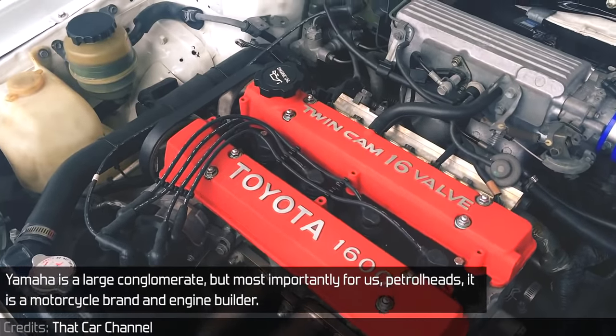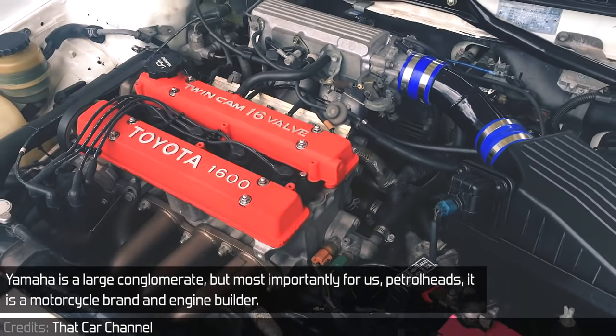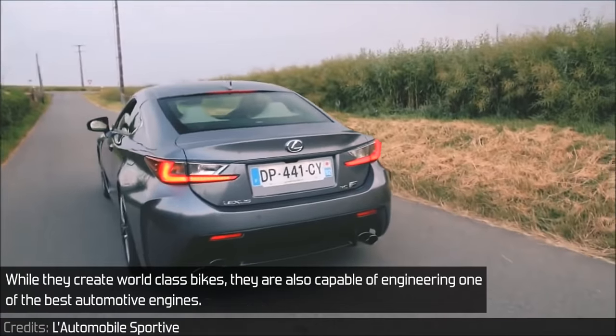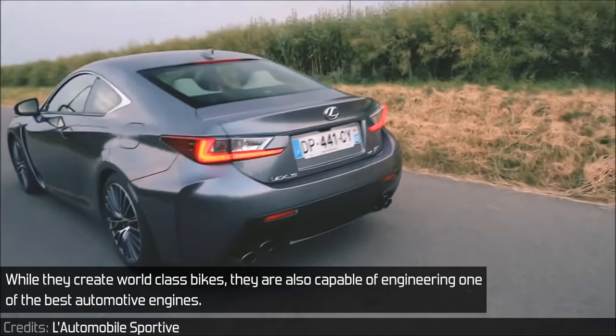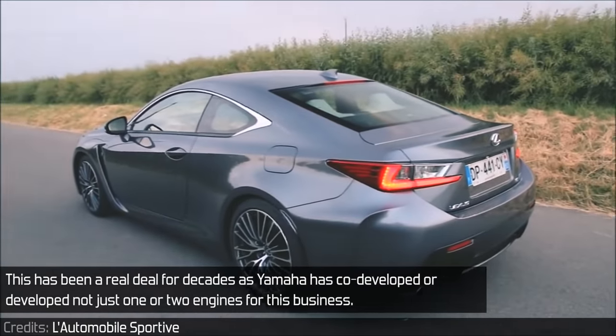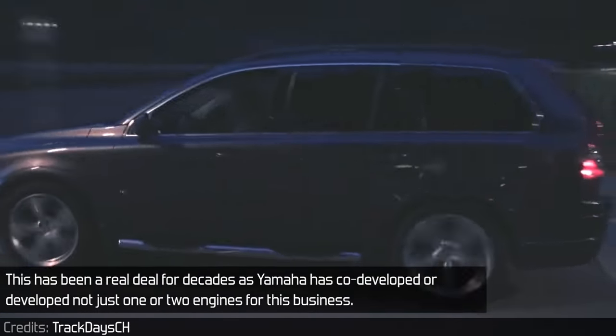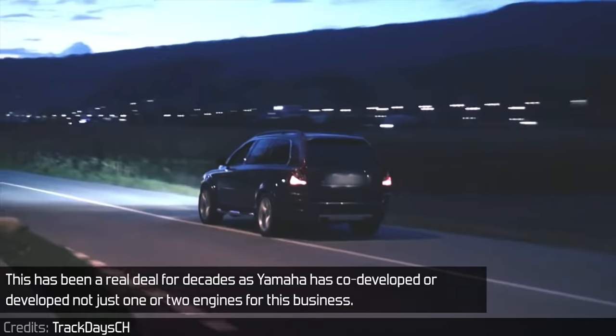Yamaha is a large conglomerate, but most importantly for us petrolheads, it is a motorcycle brand and engine builder. While they create world-class bikes, they are also capable of engineering some of the best automotive engines. This has been a real deal for decades as Yamaha has developed not just one or two engines for this business.